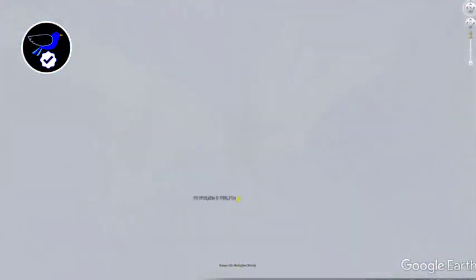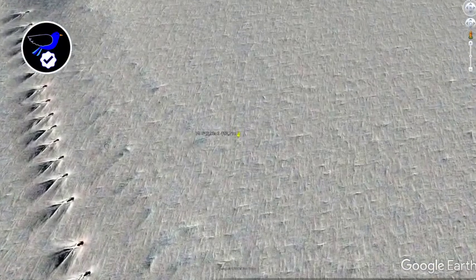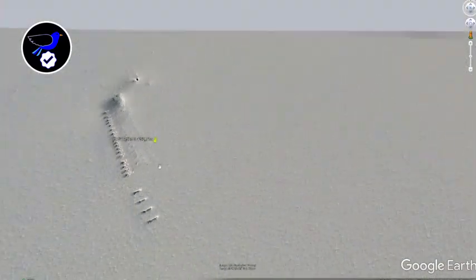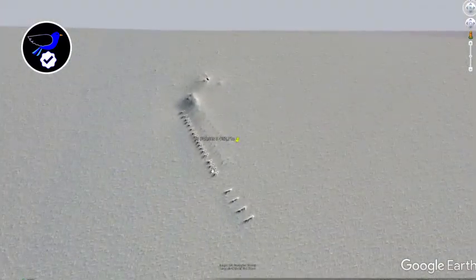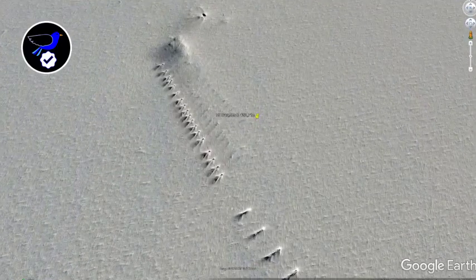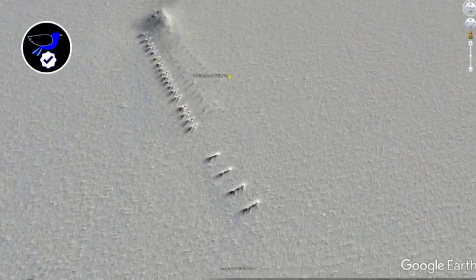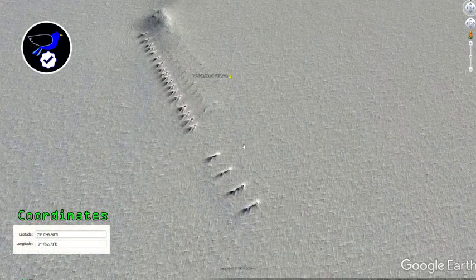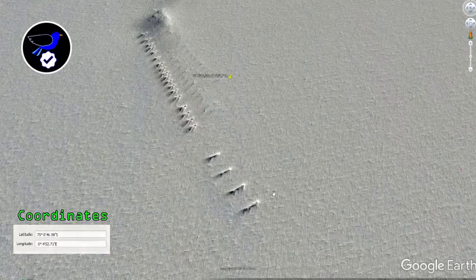As you can see, there are some really interesting structures here. I'm not entirely sure what they are. I presume they're related to some kind of man-made activity for research purposes, but I've looked on a number of websites for coordinates of all known research stations in Antarctica and this isn't listed. The closest one I can find is a Norway research station which is some 200 miles away.